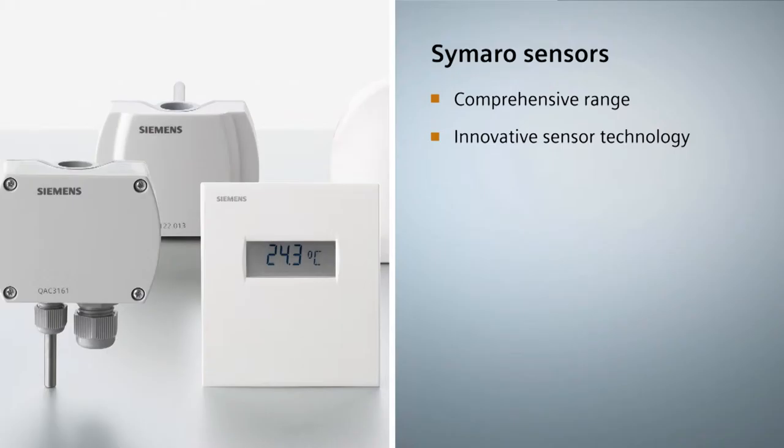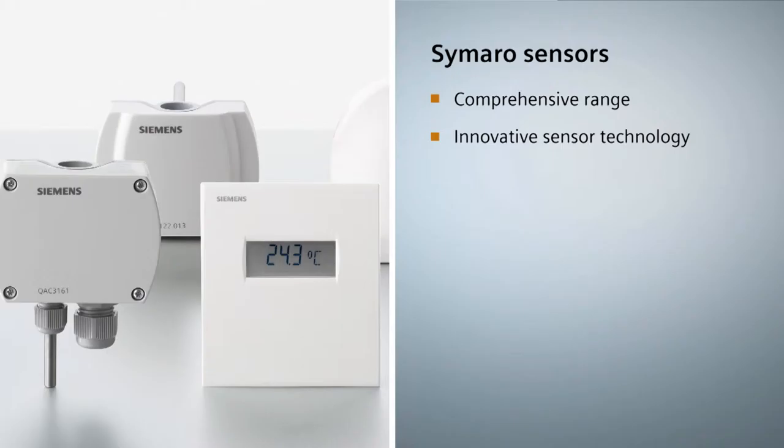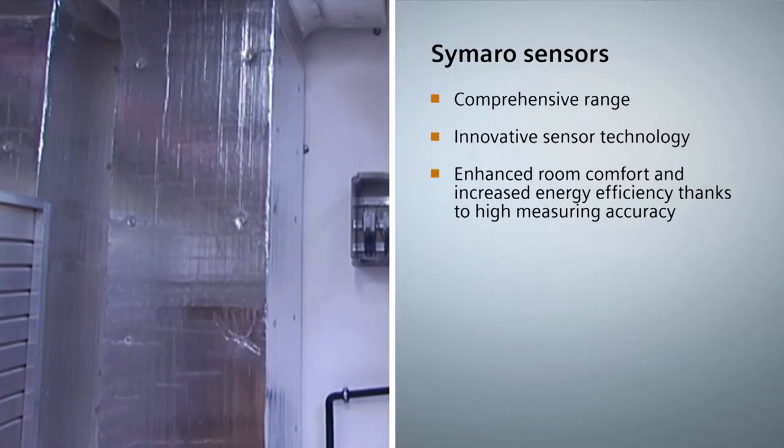The products are of elegant design and excel in ease of handling, high control accuracy and, thanks to a choice of energy saving functions, energy and cost efficient operation.